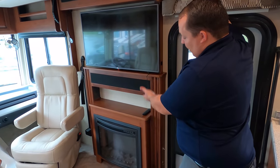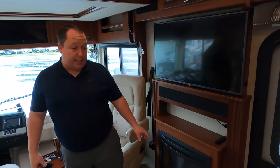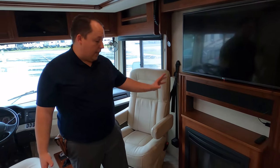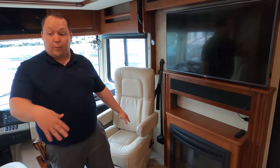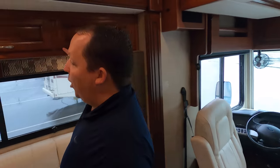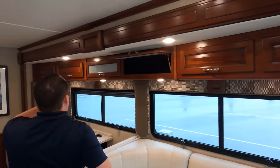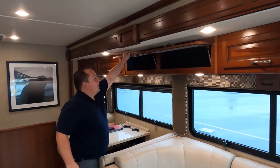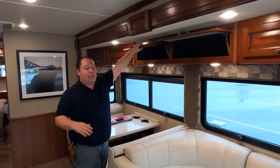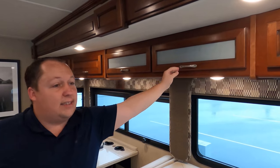You have your TV and fireplace, and what's great is this fireplace actually produces heat — so if Brian was cold last night, he could have had that on and it would have done a great job warming things up. Over in the living room area, beautiful cabinetry — nice hidden-hinge cabinetry, kind of like a cherry wood. I think it looks fantastic.